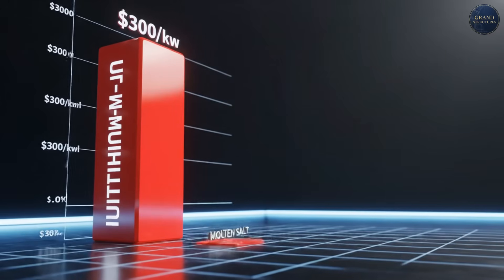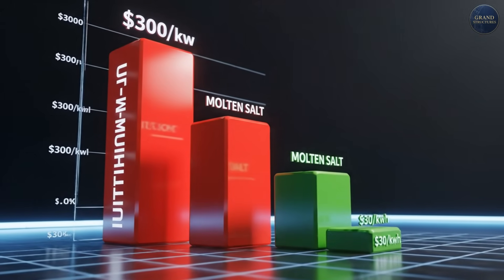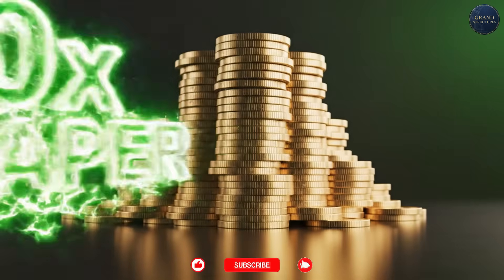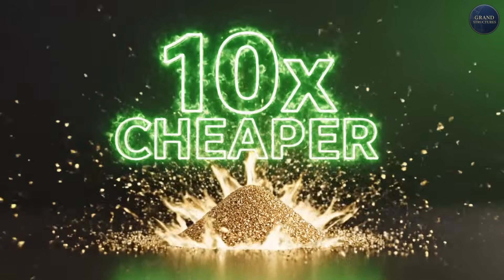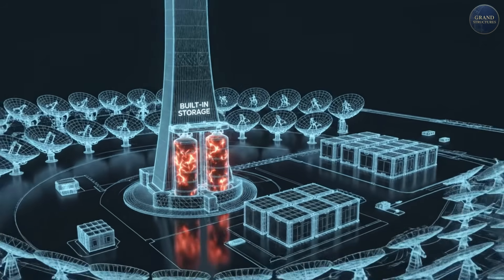Storage cost comparison per kilowatt-hour: lithium-ion batteries run $200 to $300 per kilowatt-hour, while molten salt thermal storage costs just $20 to $30 per kilowatt-hour — ten times cheaper. This is why concentrating solar power with thermal storage could revolutionize renewable energy: the storage is built in and costs a fraction of batteries.